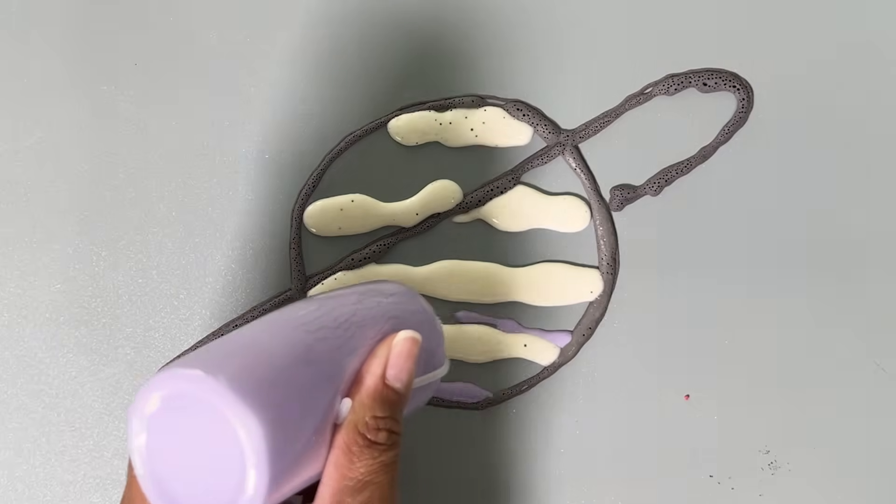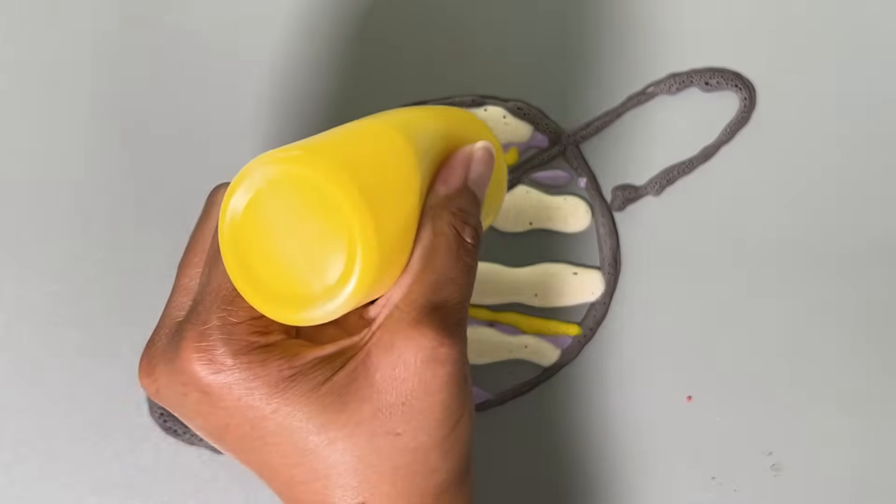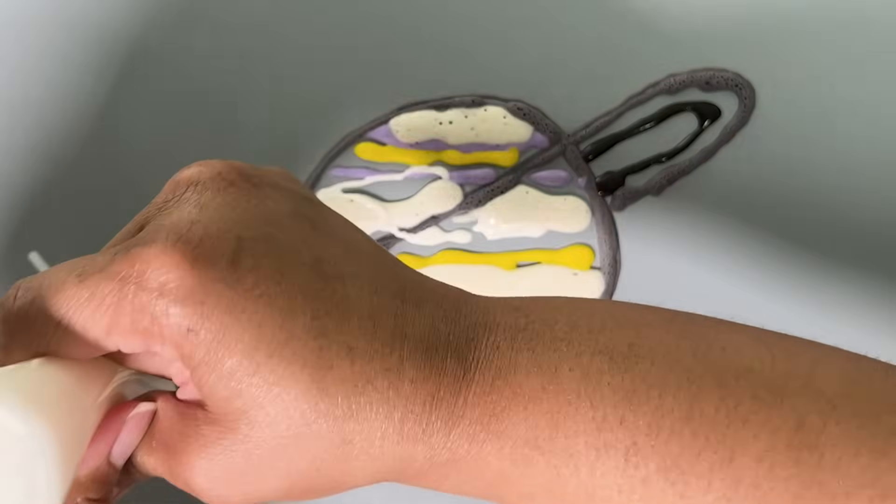Jupiter is made mostly of hydrogen and helium, with an average temperature of negative 220 degrees Fahrenheit.